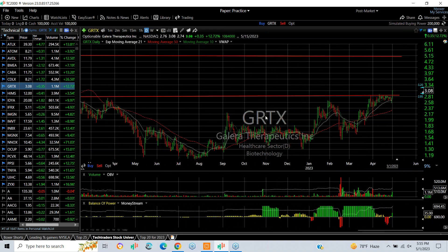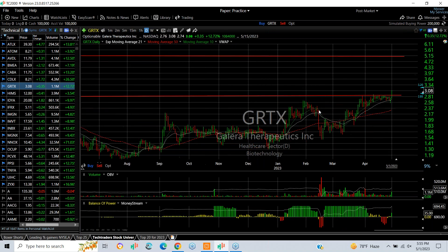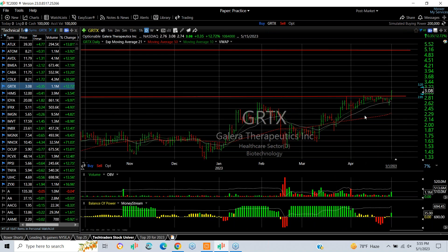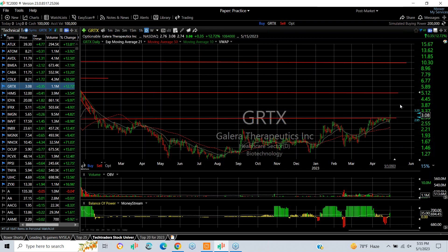GRTX also had key resistance broken today going back a year. Today it popped from 2.74 to 3.08, up 35 cents — about 12 and three-quarter percent on over a million shares. Probably pick it up as it goes out. Your next target is probably about 3 three-quarters and 5.